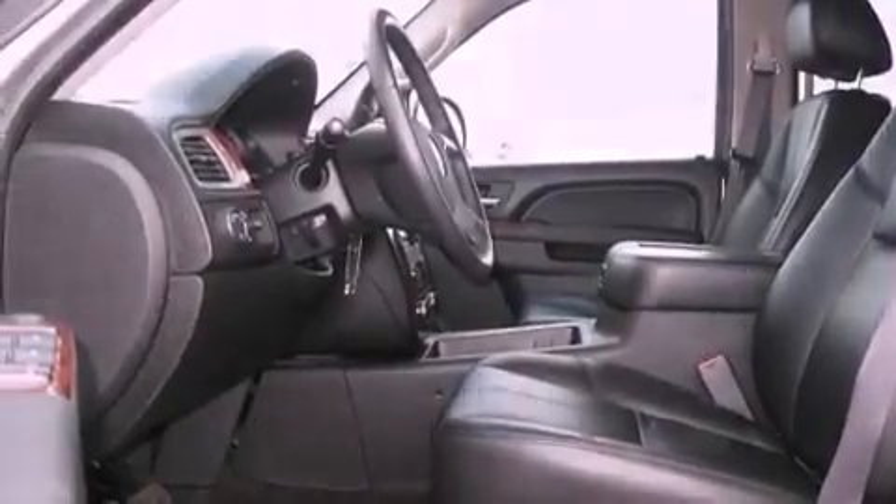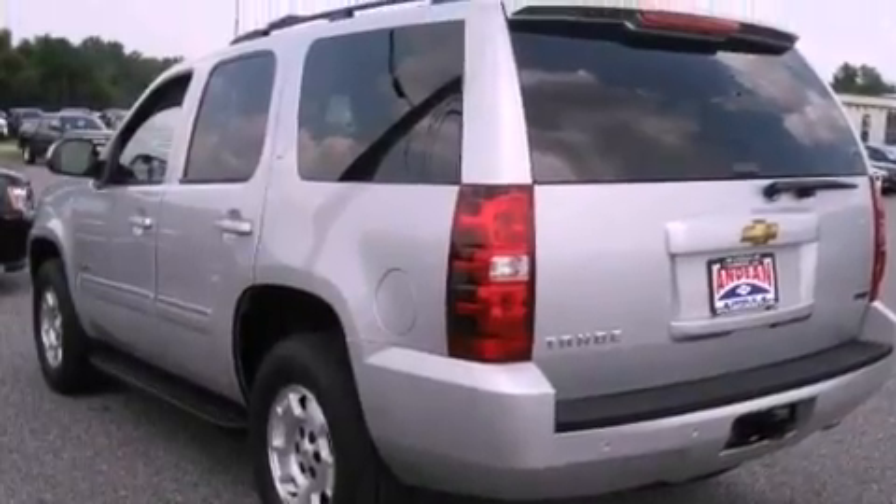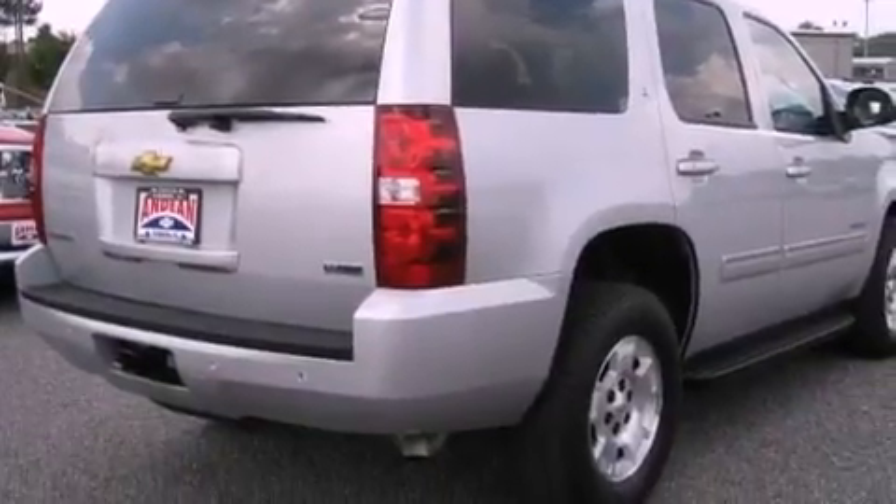The adjustable driver pedals are another great feature. They allow you to tailor the position of the foot pedals, moving them closer and higher to perfect your control over the vehicle.